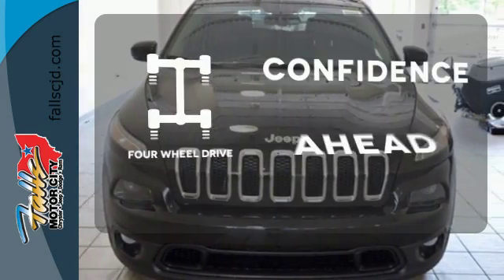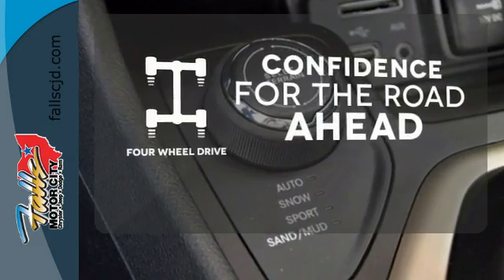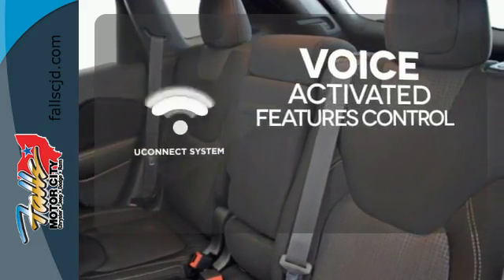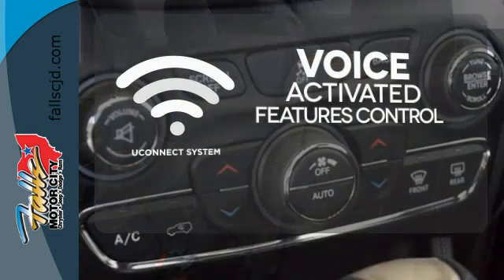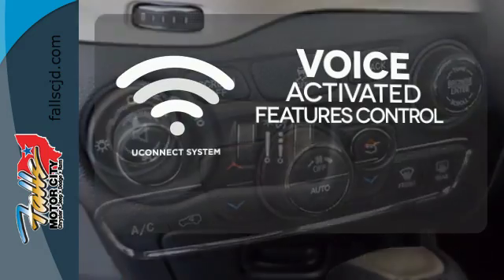You wouldn't be on the job site without all the right tools. Be prepared with 4WheelDrive. Uconnect offers intuitive communication capabilities and enhanced safe vehicle operation with advanced voice recognition controlling your hands-free phone, music, and telematics system.